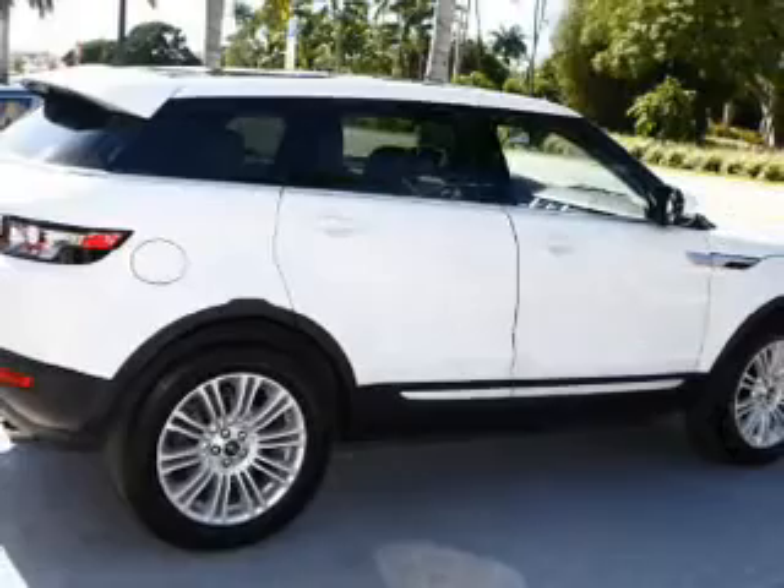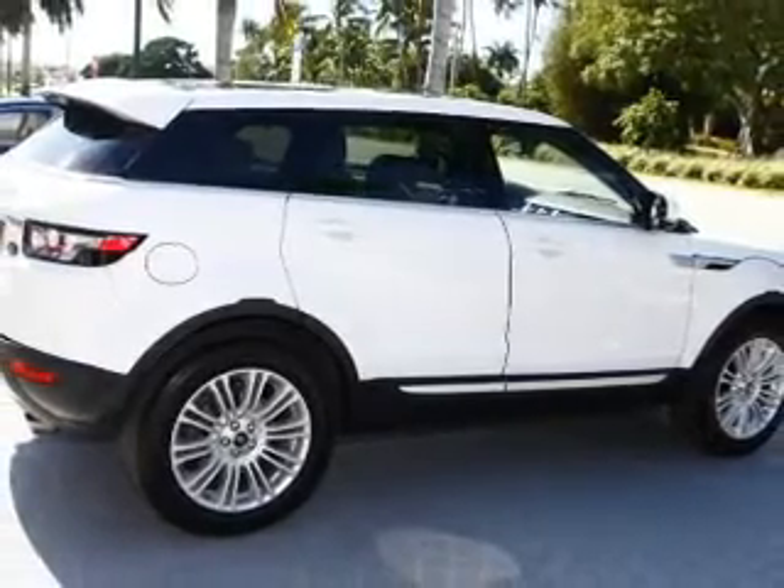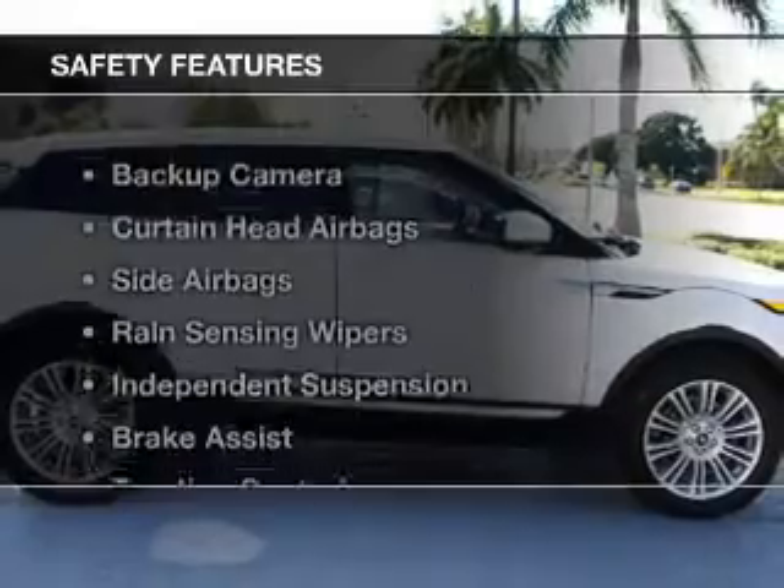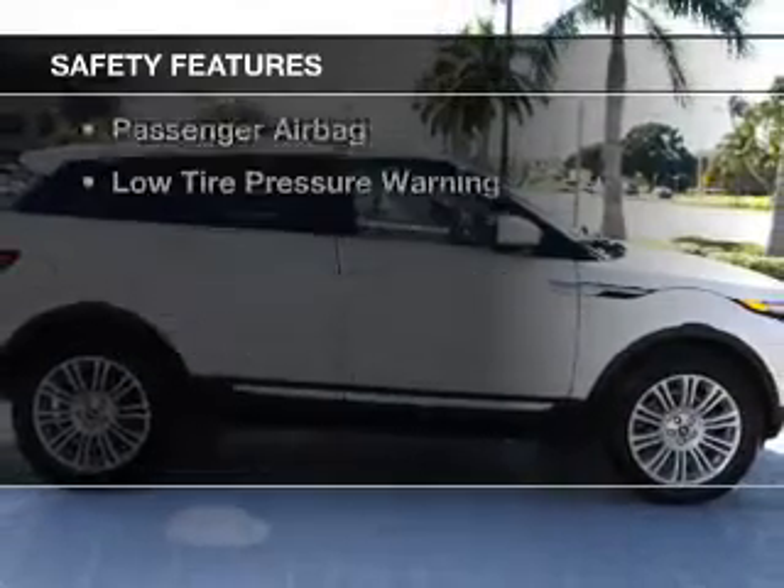Additional features include Bluetooth connectivity, Sirius XM satellite radio, digital audio input, and auxiliary input. Safety was made a priority with these features.